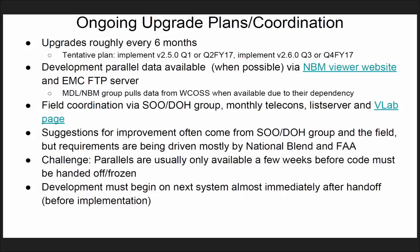One challenge worth mentioning is that the parallels are usually only available a few weeks before code must be handed off. This has to do with the tight schedule — we're upgrading every six months. Development must begin on the next system almost immediately after code handoff, so before the implementation.